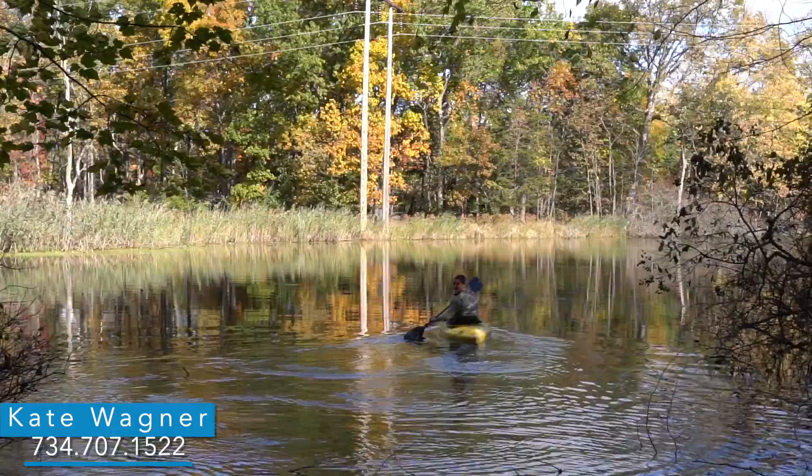I'm Kate Wagner with Reinhardt Realtors. This is 9998 Hogan Road in Manchester. As you can see, this house has everything you could possibly want for your private retreat. Come make it your home today.